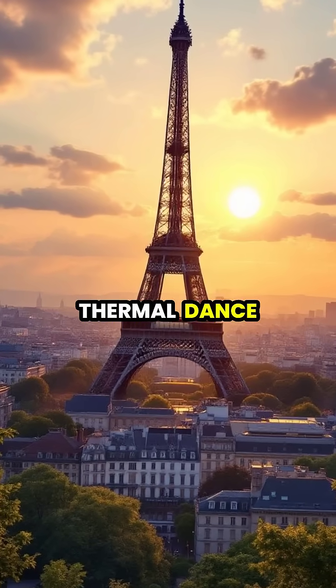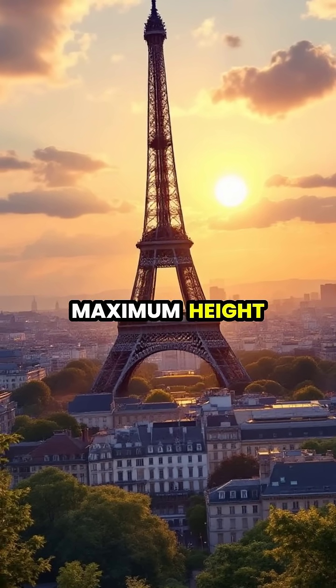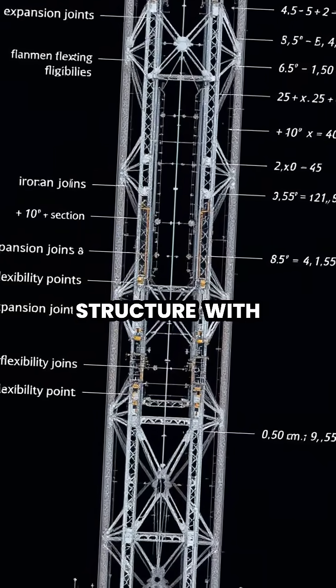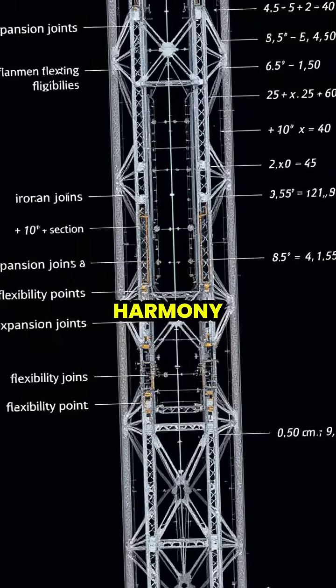This daily thermal dance is most noticeable during extreme temperature changes, with the tower reaching its maximum height during the hottest part of summer afternoons. The expansion occurs evenly throughout the structure, with each of the tower's 18,000 metal parts working together in perfect harmony.